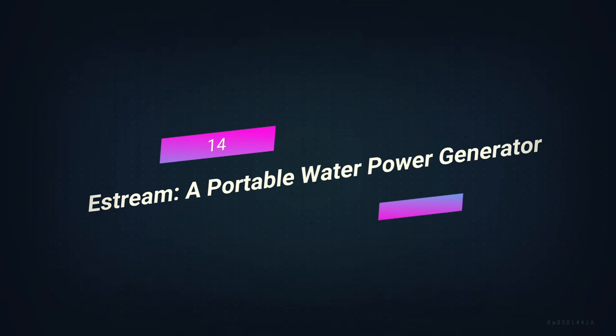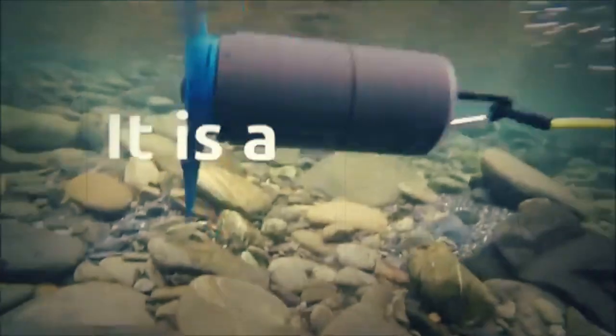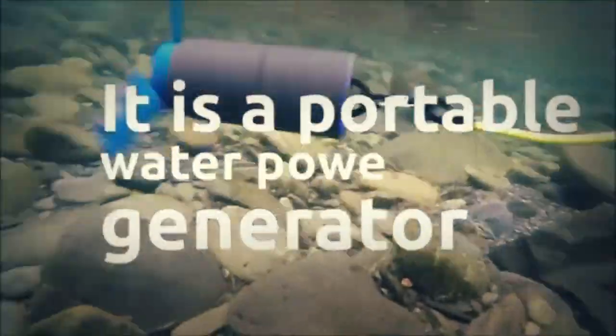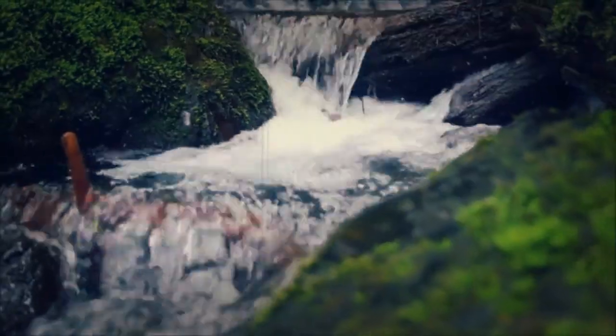Number 14: eStream, a portable water power generator. Survival gadgets with portable electricity are all the rage right now, and eStream is one of the newest ones. This invention is a portable small turbine that converts any running water supply into usable electricity.